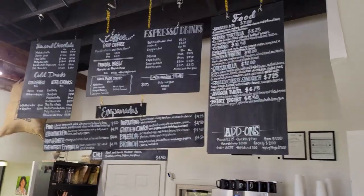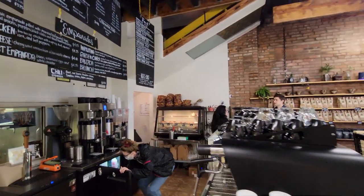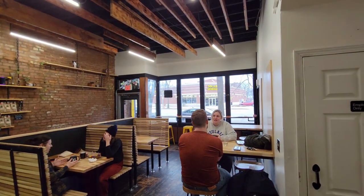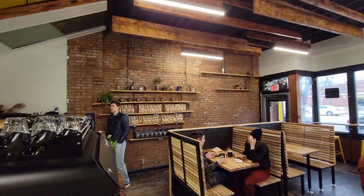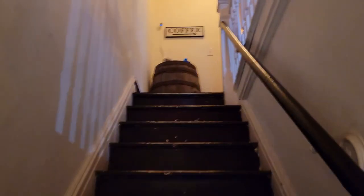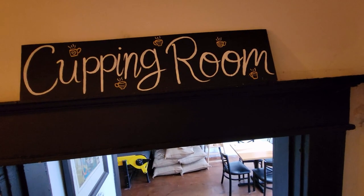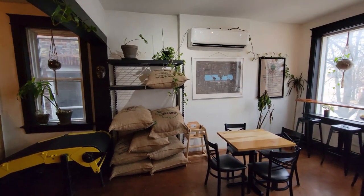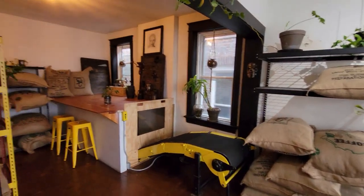My visit to this coffee shop was nothing short of fantastic, earning it a score of 9.4 out of 10 and making it one of my new favorite spots. The small yet cozy downstairs area has been efficiently utilized with enough seating for around 12 to 15 people. I was impressed with the fast, friendly, and informative service.